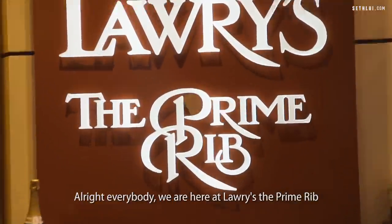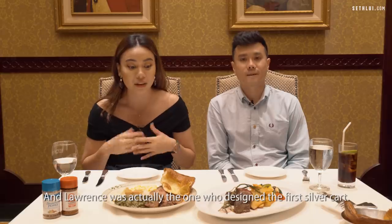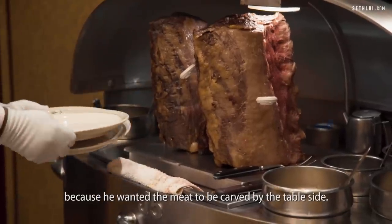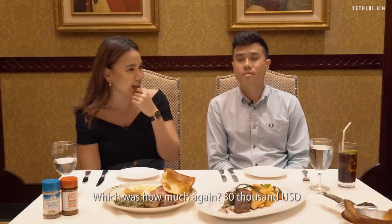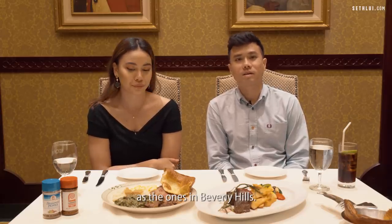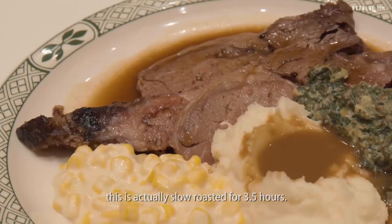We're here at Lori's The Prime Rib at Mandarin Gallery. It was founded by the late Lawrence Frank and Mr. Walter Van Dykamp, who believed customers deserved top quality food and service. Lawrence designed the first silver cart in 1938, which cost almost as much as a Cadillac — around $30,000 USD. The same silver carts are still being used here in Singapore as the ones in Beverly Hills, with beef carved tableside.